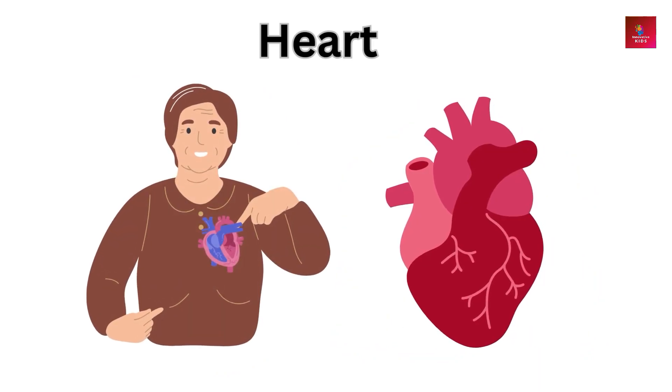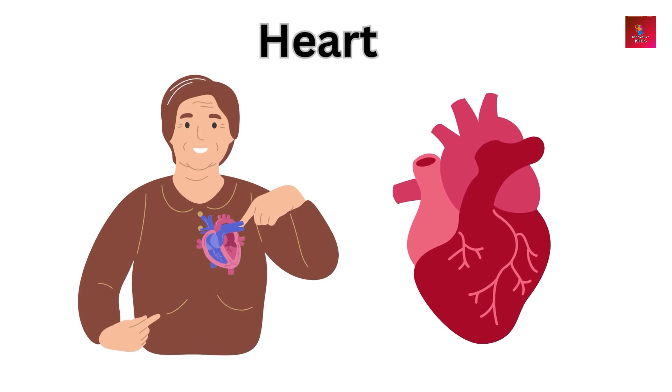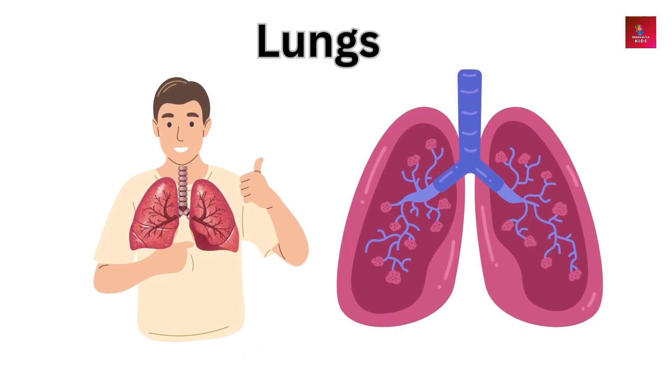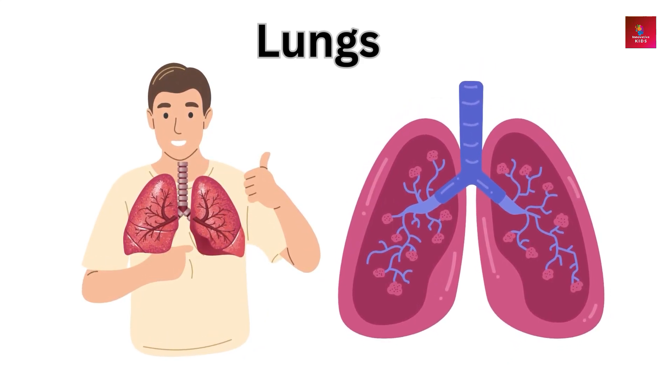Heart — the heart pumps blood throughout the body, delivering oxygen and nutrients. Lungs — lungs allow us to breathe by taking in oxygen and expelling carbon dioxide.